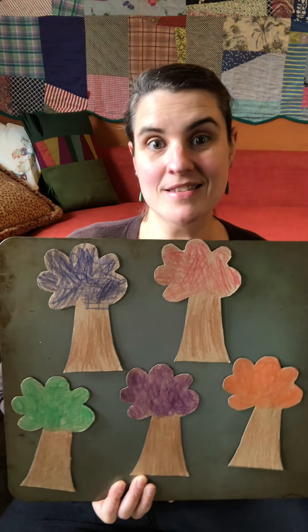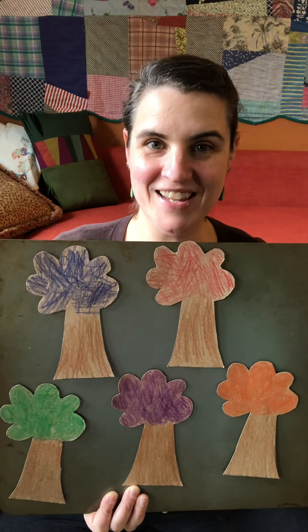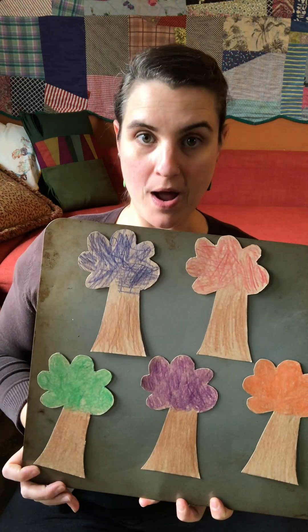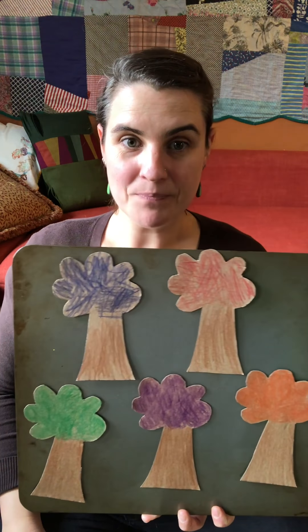So behind one of these trees is hiding a Sun. It's a little bit of a gray day over here where I am. I don't know what it's like for you, but I thought we could use as much Sun as we can get right now. So I would love for you to help me find the Sun. Are you ready? Here we go, say it with me.